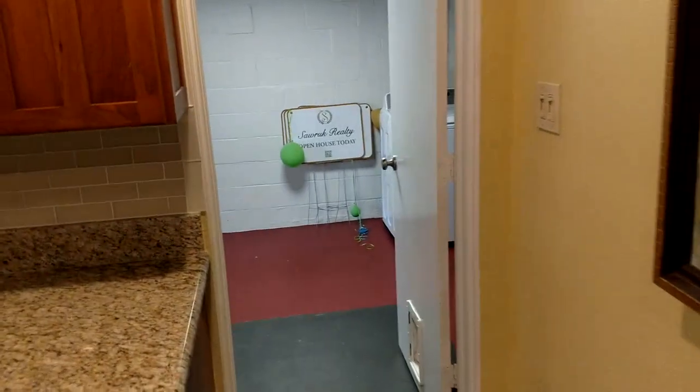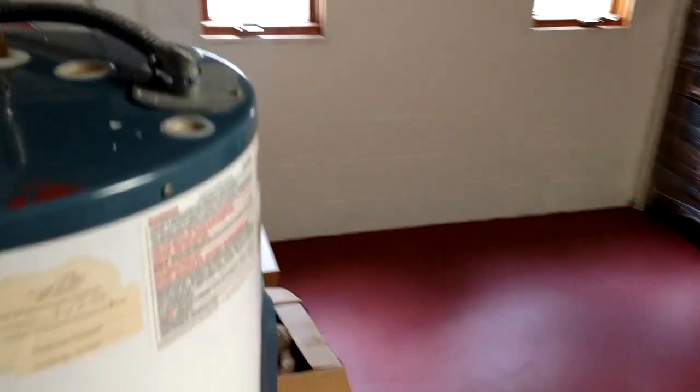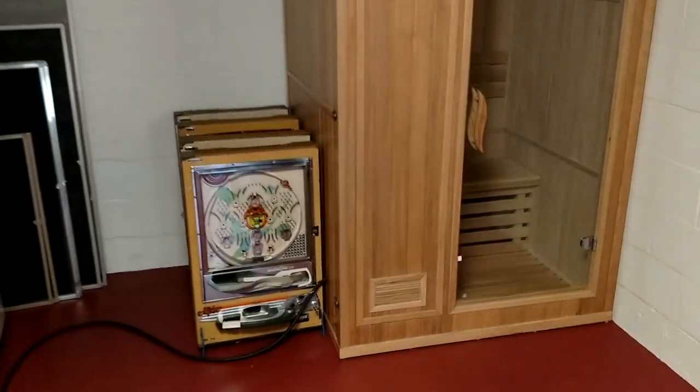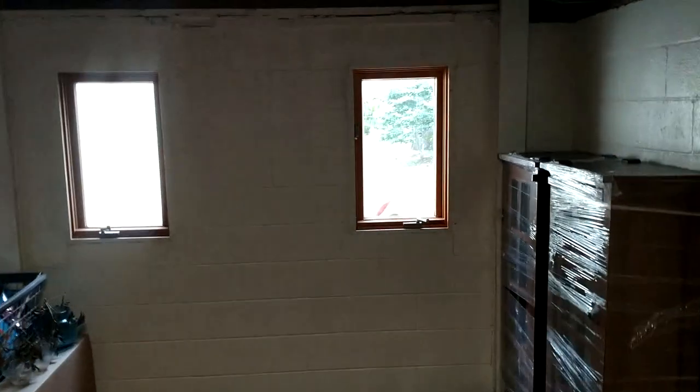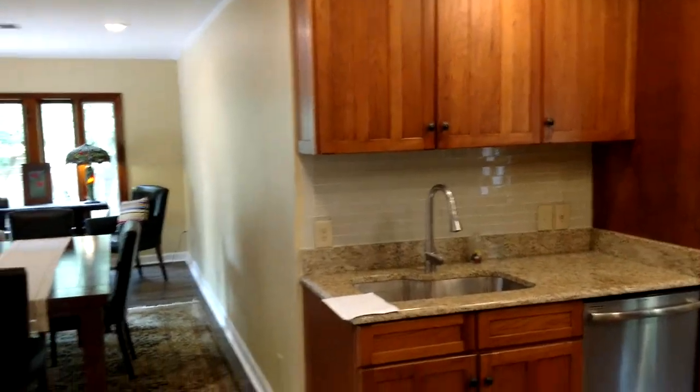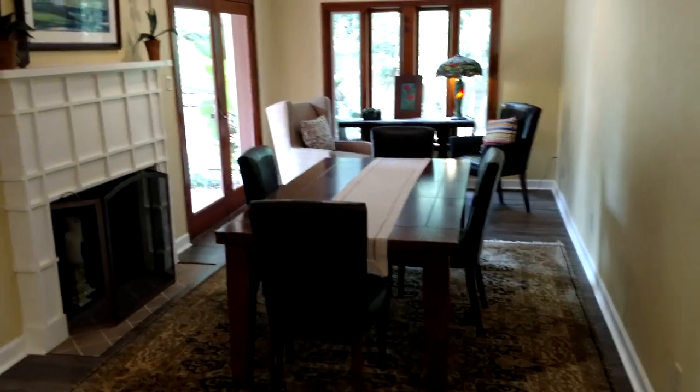Before we go to the master suite, let's look in the former garage that is now enclosed. You could turn it back into a garage if you wanted, or probably better just to add on as we talked about. You've got your washer and dryer here, and a spa and sauna. Looks like they've been re-plumbed. If you did add a garage, you could easily add a door right here so you could come right in through the original house. And there is AC in that room, which means your laundry room is going to be cool while you're doing it.